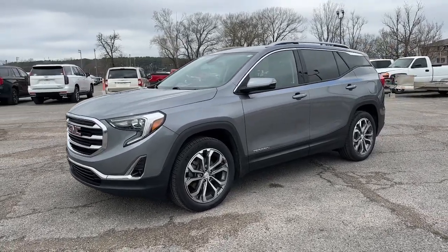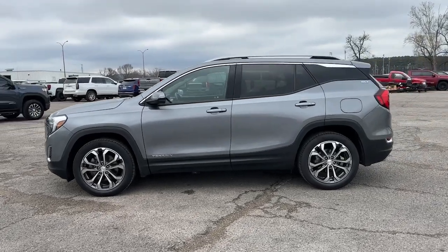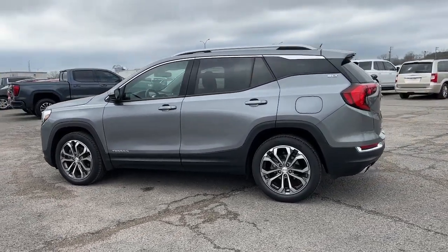Enjoy the view of this 2020 GMC Terrain. With less than 70,000 miles on the odometer, this vehicle provides excellent value.